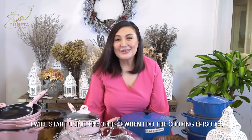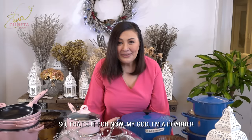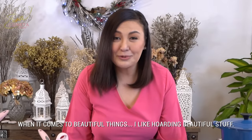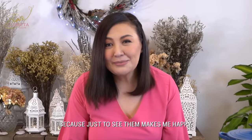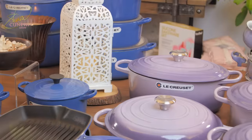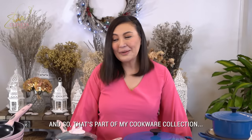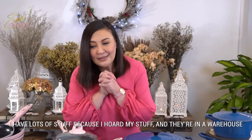I will start using the others when I do the cooking episodes. So for now, that's it. My God, I'm a hoarder when it comes to beautiful things — I like hoarding beautiful stuff, because just to see them makes me happy. So that's part of my cookware collection. I have lots of stuff because I hoard nice stuff.